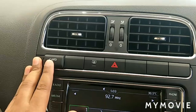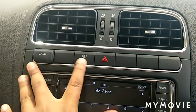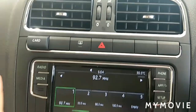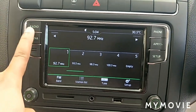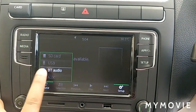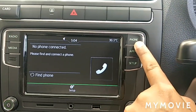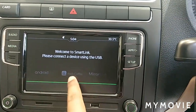Moving towards the central console — card holder, rear defogger, hazard. The Rapid Ambition comes with a 16.51 cm touchscreen infotainment system with radio, media including Bluetooth, USB, SD card, and Aux. In the phone and app section, you can see Android Auto, Apple CarPlay, and Mirror Link.